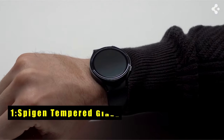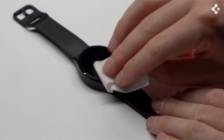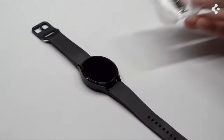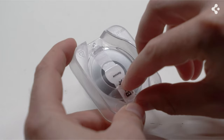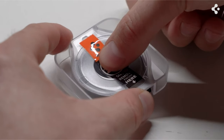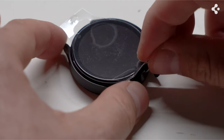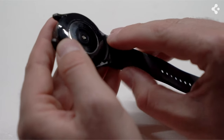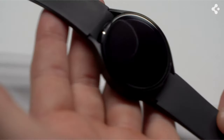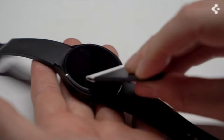Now at number 1 is Spigen Tempered Glass. Spigen tempered glass for the Galaxy Watch 7 40 and 44mm sets a high standard with its advanced features. It includes an auto-alignment installation kit for easy application, ensuring a perfect fit without hassle. The tempered glass boasts a 9H hardness rating, offering robust protection against scratches and impacts while maintaining touch responsiveness for smooth navigation. An oleophobic coating prevents fingerprints and smudges, keeping the screen clean throughout the day. Compatible with all Spigen Galaxy Watch 7 cases, this tempered glass protector enhances durability and usability without compromising on clarity or functionality. It's an essential accessory for maintaining your watch's pristine condition.